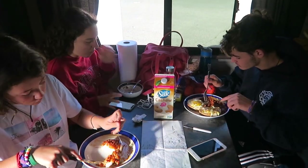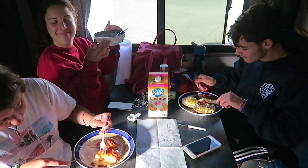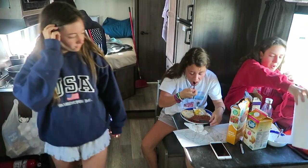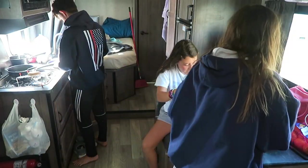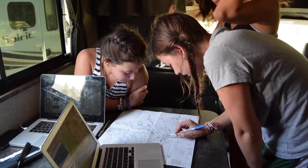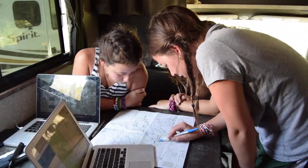Family breakfast! After breakfast we like to do a general clean up of the van, because it's pretty easy to get messy when you're all living in the same small space.